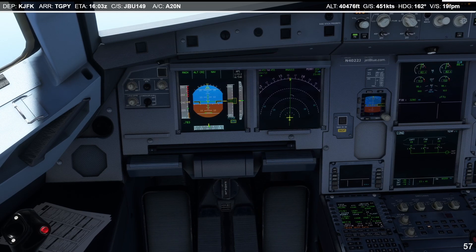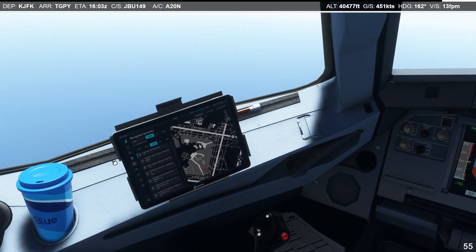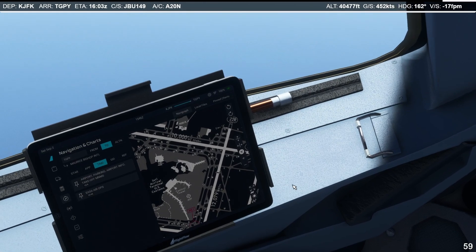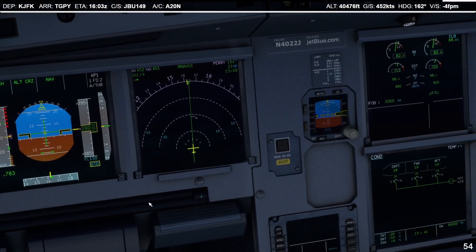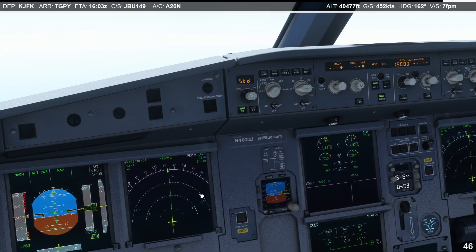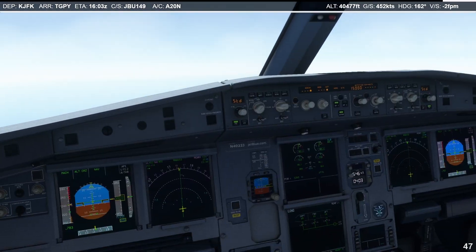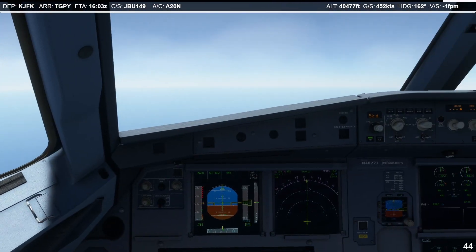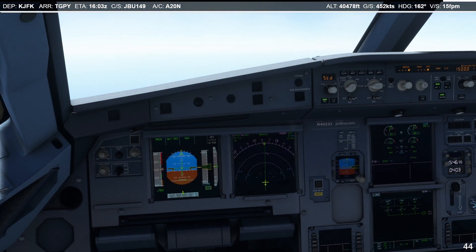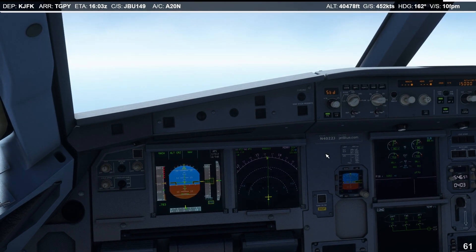I have 3,000 off fuel left, which should be enough to make it there. We're going to enter the destination data pretty soon as well. We're going to do a managed descent — I'll do initial 15,000. We have some restrictions; we could probably set the final altitude and see how the plane walks us down to that altitude. The VNAV works pretty well in this aircraft.